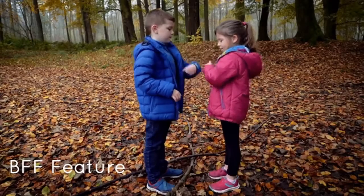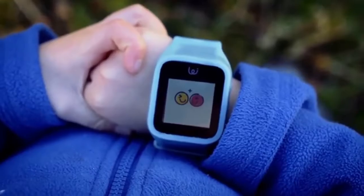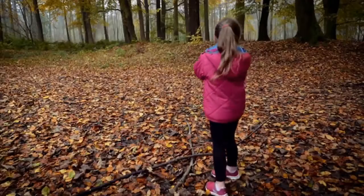The watch with its BFF feature — simply shake the watches together and they instantly connect. The kids can share voice messages and voice calling together.